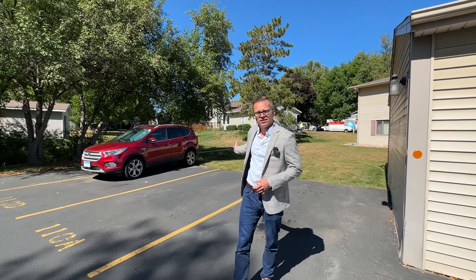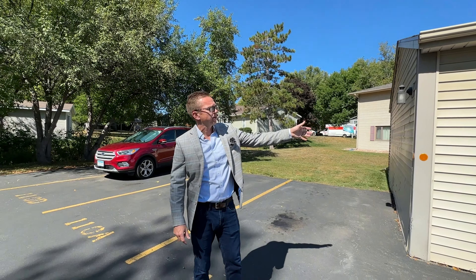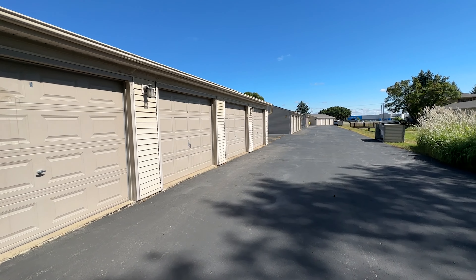One nice feature about this property is you have one exterior parking stall, which would be 110A, close to the condo. You also have a one-unit garage, which is close to the condo as well.